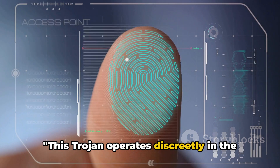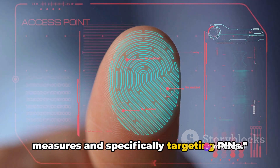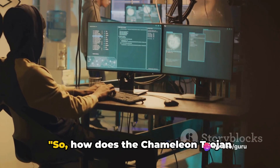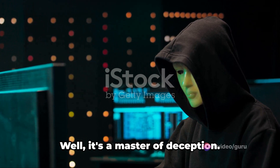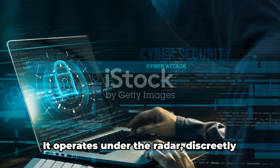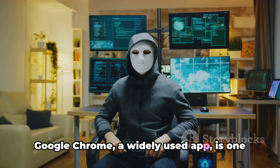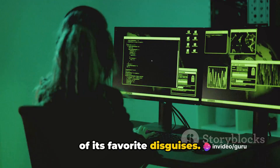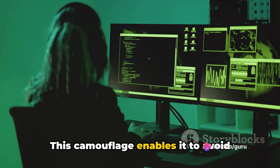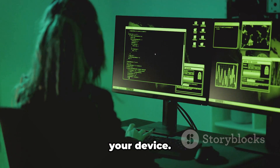This Trojan operates discreetly in the background, disabling biometric security measures and specifically targeting PINs. It's a master of deception, operating under the radar and discreetly attaching itself to legitimate Android applications. Google Chrome, a widely used app, is one of its favorite disguises. This camouflage enables it to avoid immediate detection, silently infiltrating your device.